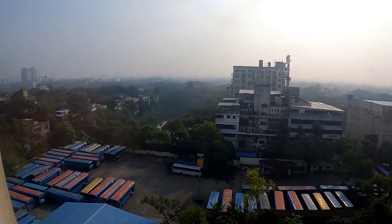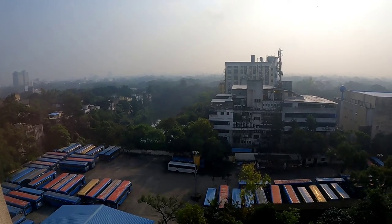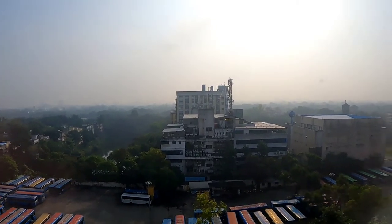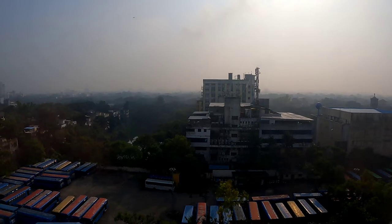Early morning we went for breakfast, and after breakfast we spoke at the reception. They said they will try to fix the issues. We'll be going back to the hotel — let's see what happens.